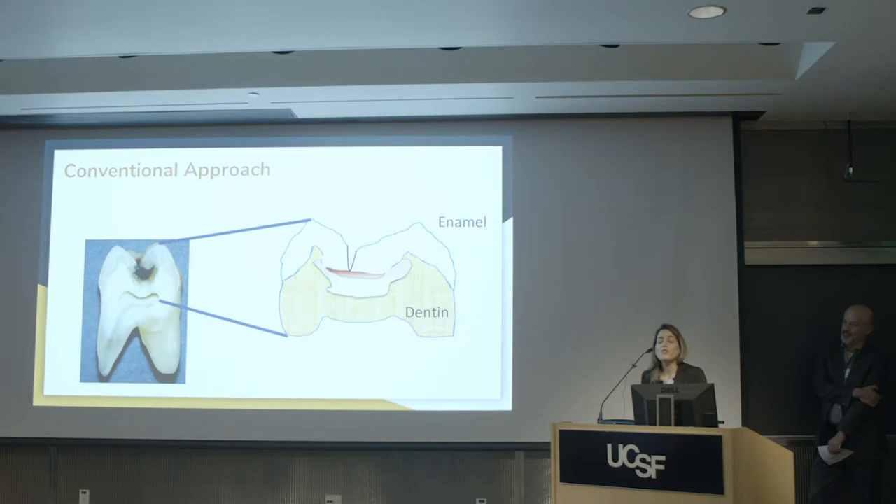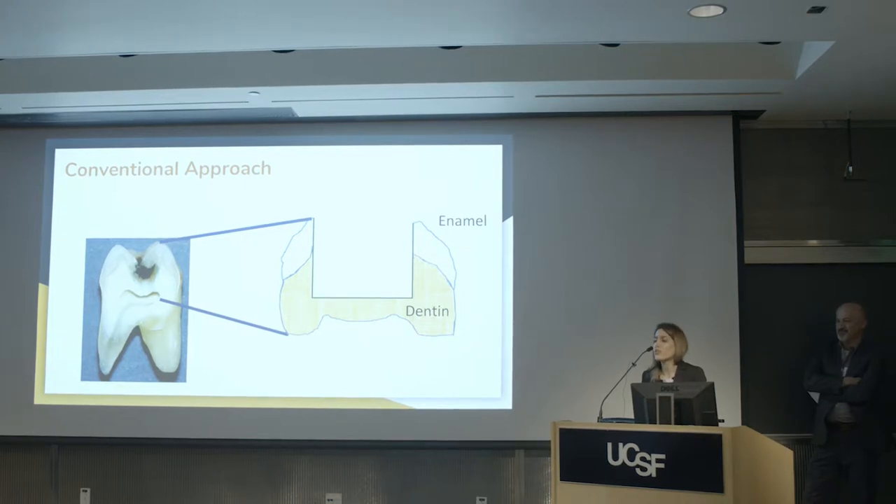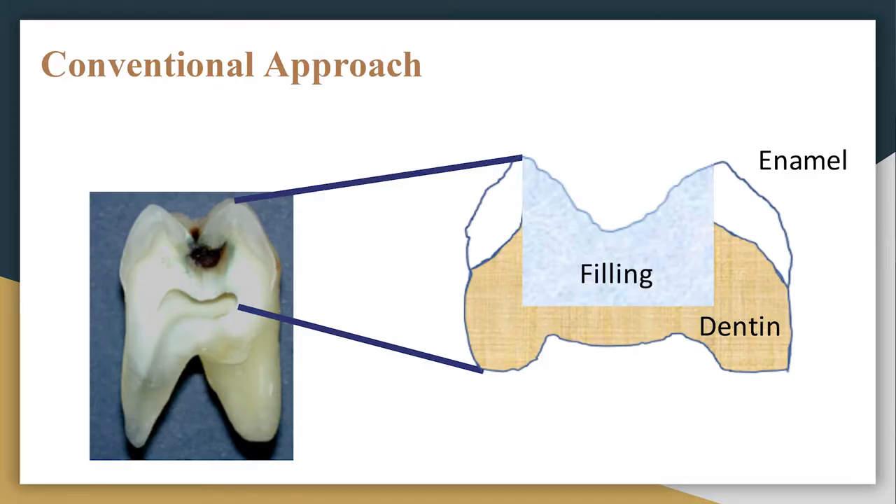The conventional approach to treat these caries is that the dentist drills through the teeth, takes out a large chunk of tooth including unhealthy tissue and the surrounding healthy part, and then refills it with passive, inert filling materials such as amalgam, composite, or glass ionomer. This way, not only does repair not happen, but patients also lose healthy tissue unnecessarily.